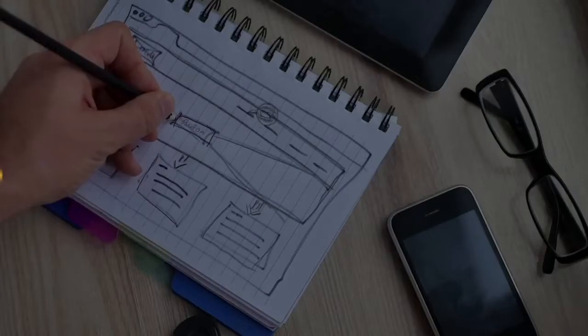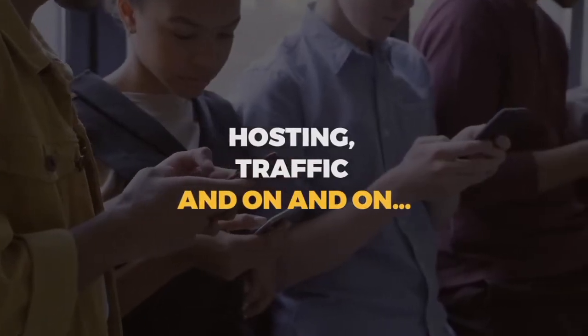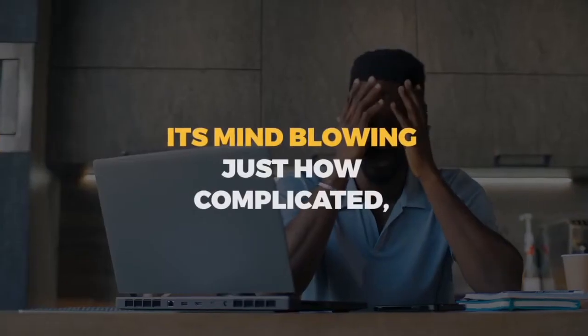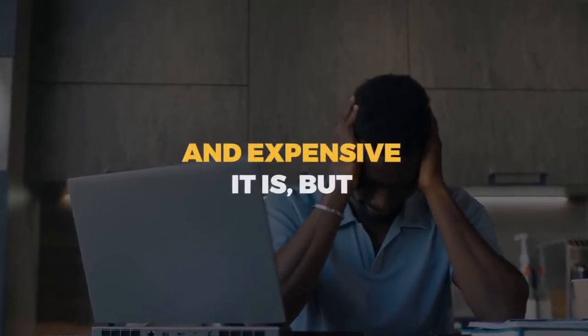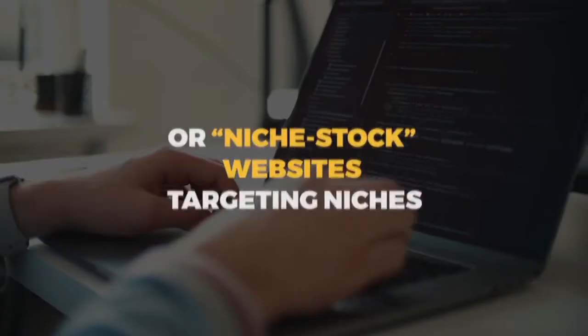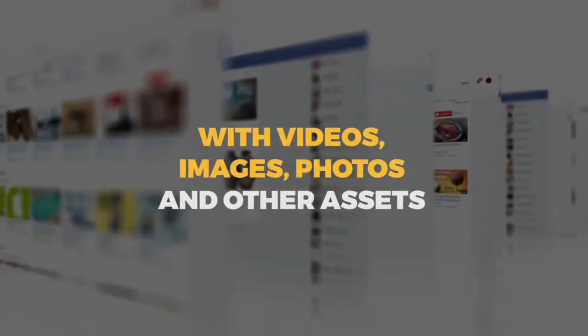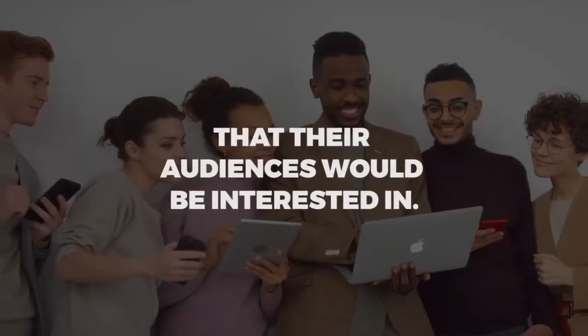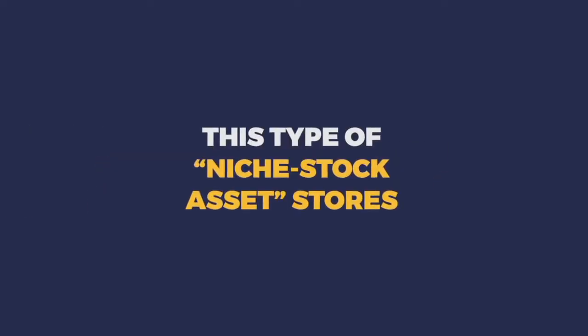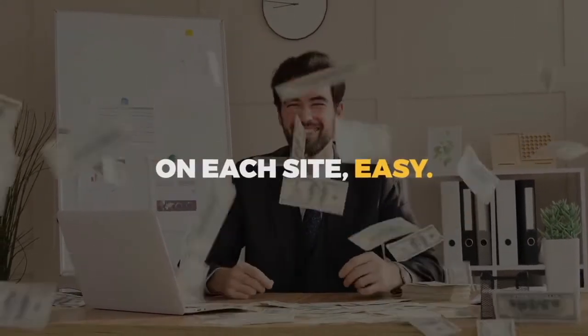But creating stock media websites is a lot of work. You have to find photographers, models, designers, and coders, and get hosting and traffic — it's mind-blowing just how complicated and expensive it is. But there is an easier way. I've found that a lot of people are creating micro-stock or niche stock websites targeting niches like food bloggers or dirt bike racing fans, with videos, images, photos, and other assets their audiences want. I figured we could offer this type of niche stock asset store so people could start making maybe a couple hundred bucks a month on each site, easily.